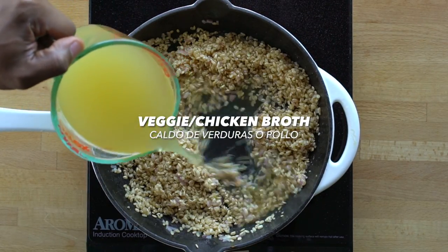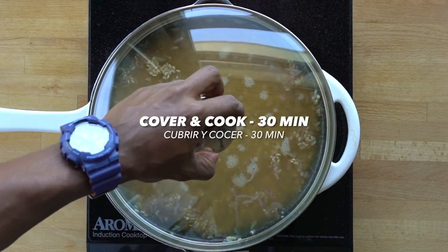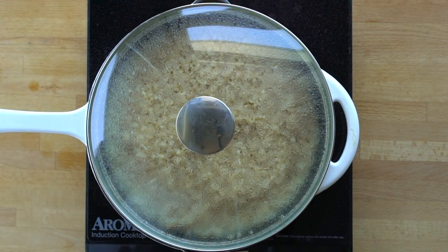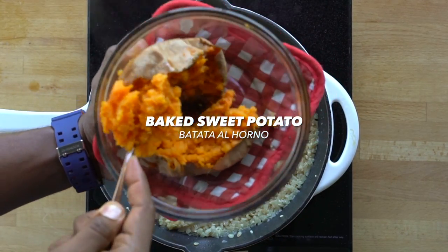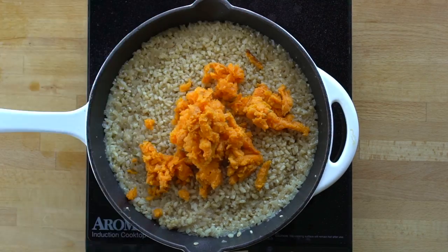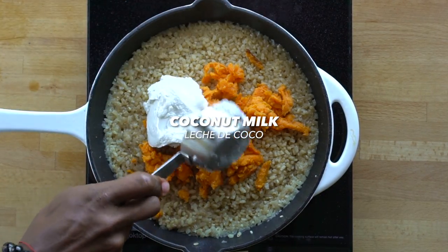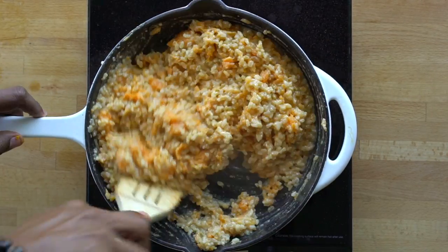Add uncooked brown rice to the skillet, then pour in veggie or chicken broth. Bring it to a simmer, then cover and cook for about 30 minutes or until the rice is completely cooked. Next, add in some baked sweet potato without the skin, then add a little coconut milk to make it extra creamy. Gently stir this creaminess together and season to taste with sea salt and pepper.